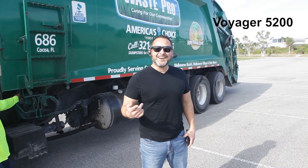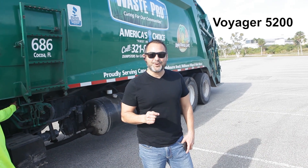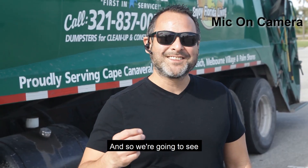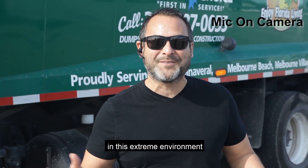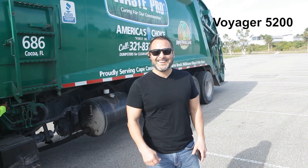Danny Hiasaka here at Chrome 1, and we're doing a test of the Plantronics Voyager 5200 DC. We're out here by this massive truck — it's super loud — so we're going to see how well this microphone actually works. We'll check the results when we get back into the office.